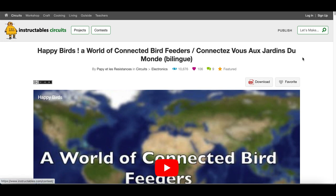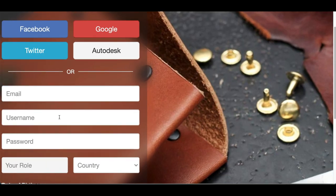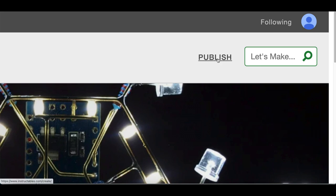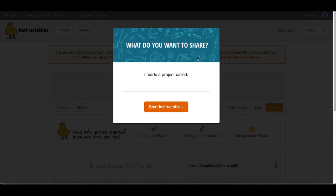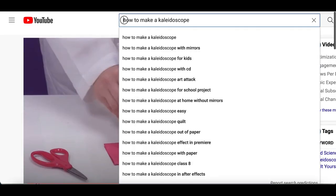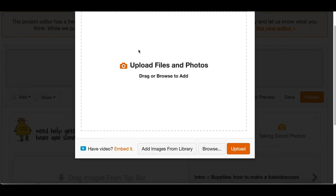Come over to Instructables.com and click 'Sign Up' at the very top. You can sign up using your Gmail, email, or Facebook — the easiest way is Gmail. Once you're inside your account, click on your profile at the top, click 'Publish,' then click 'New Instructable.' You're going to start creating your own how-to page. First, copy the name — 'how to make a kaleidoscope' — paste it as the project name, and click 'Start Instructable.'